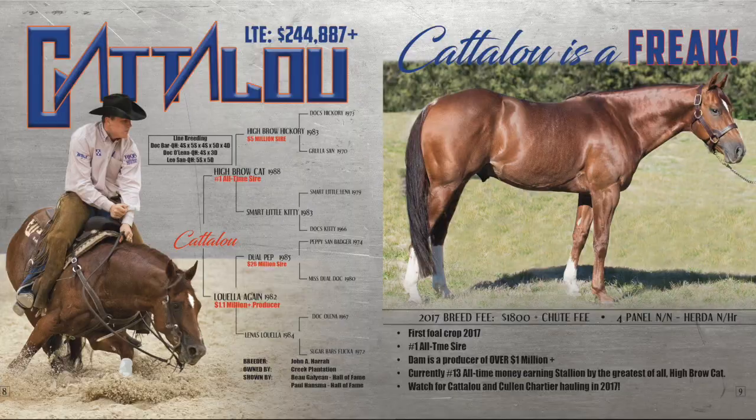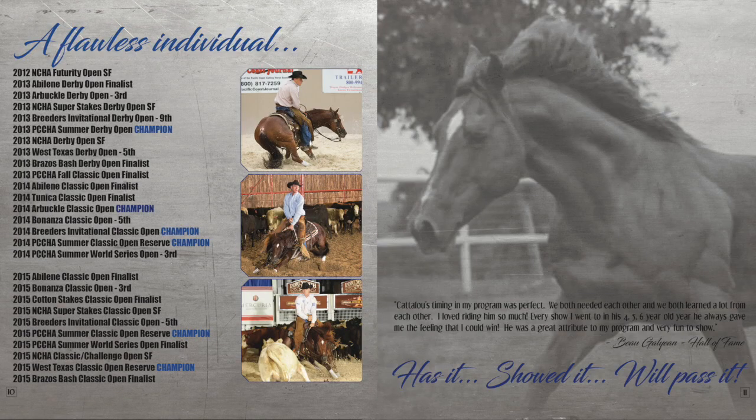Catalu. Let me tell you about him. He is a freak. He is a 15-hand, absolutely gorgeous stallion.